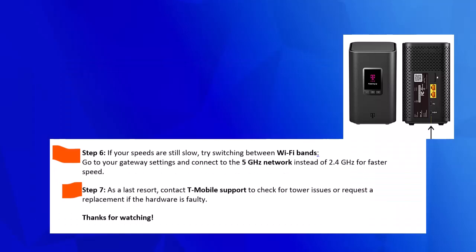Step 6. If your speeds are still slow, try switching between Wi-Fi bands. Go to your gateway settings and connect to the 5 GHz network instead of 2.4 GHz for faster speed.